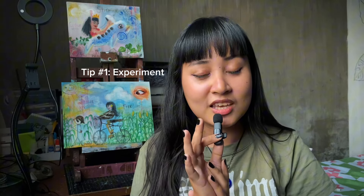So I wrote everything in this small notebook — my ideas, my tips for you. Tip number one: you need to experiment. What I mean by experimenting is you need to try a lot of mediums.